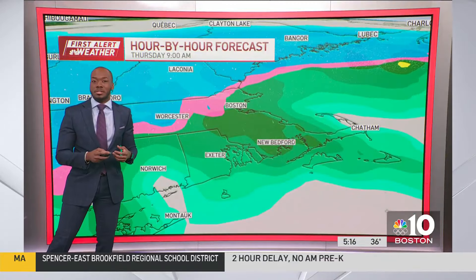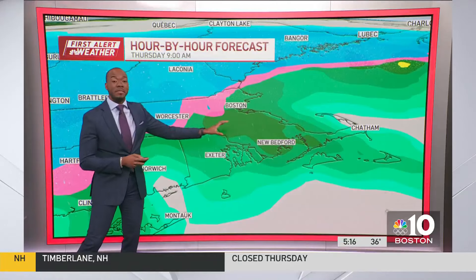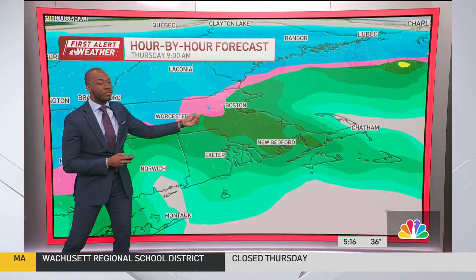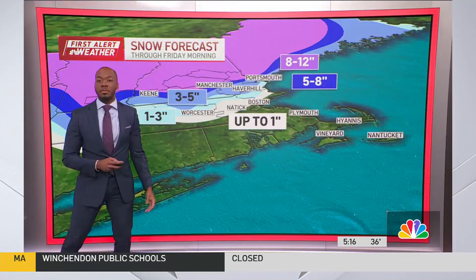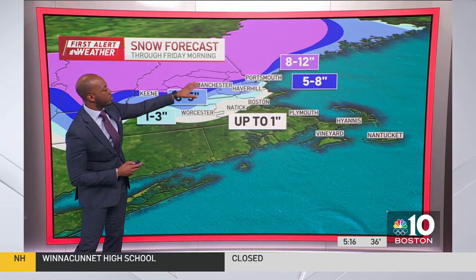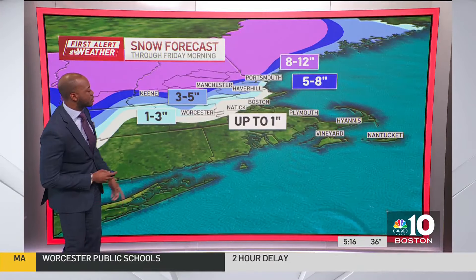But slowly but surely, we'll start to see the tide turn. I think at about 9 o'clock this morning, we'll still have some rain across southeastern Massachusetts, some sleet right along I-495. And then towards the north, it's mostly snow — and that's where we're anticipating some of the heaviest snow to really accumulate well to the north: 8 to 12 inches of snowfall for portions of the Merrimack River Valley.